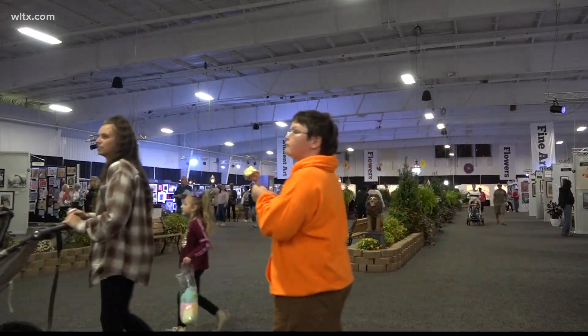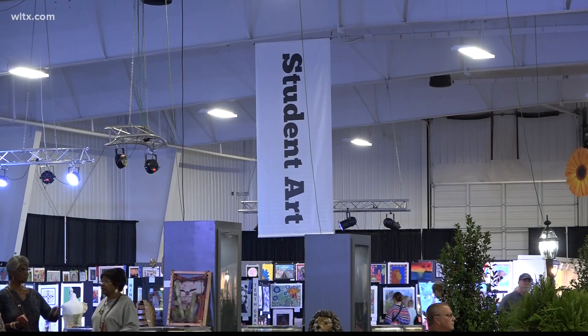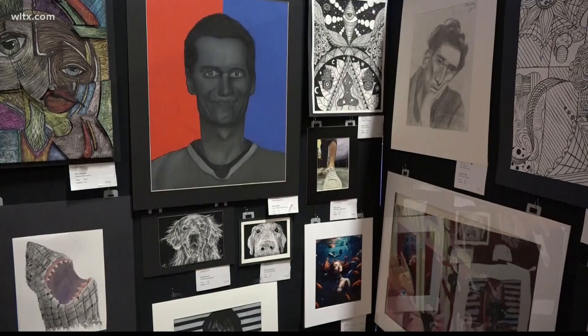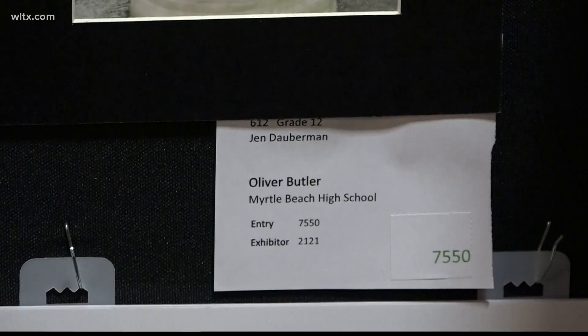The Canty Building hosts many creative pieces of art during the South Carolina State Fair. One section in particular is the student art gallery. David Kelly and Oliver Butler are seniors at Myrtle Beach High School, and their photograph is being displayed at the student art exhibit.